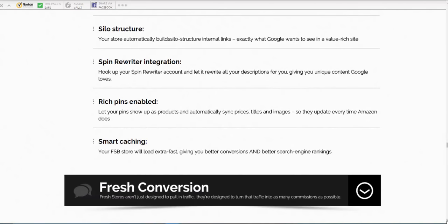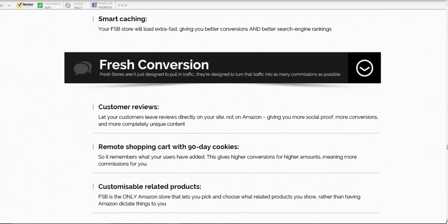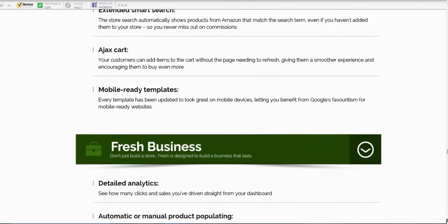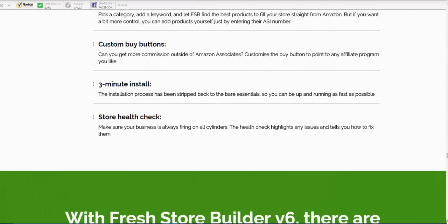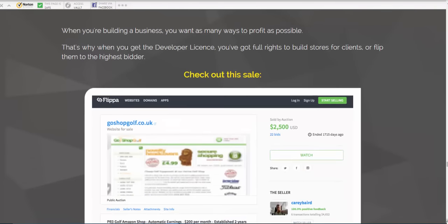Rich pins are enabled so your pins show up as products and automatically sync — prices, titles, and images as well. Smart caching allows the site to load extra fast. Customer reviews let people leave reviews directly on the site. Remote shopping cart with 90-day cookies is well worth looking at. There are analytics for the sites and custom buy buttons. Three-minute install gives you a really quick way of building sites.